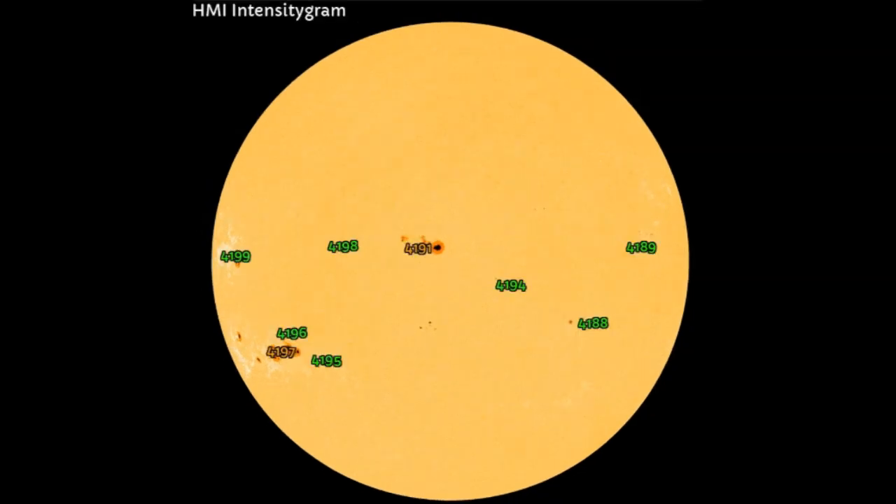So we have right in the middle, Earth-facing, AR-4191, beta-gamma, directly Earth-facing — it's been quiet for a couple of days. Then we have AR-4197, and this is the sunspot they say now is a delta-class sunspot, here at smart beta-gamma. And lastly, as far as important sunspots, we have AR-4199, that's been responsible for at least two, maybe three, M-class solar flares already today.